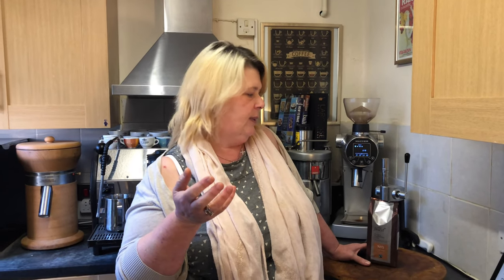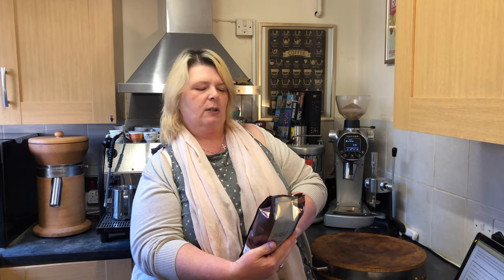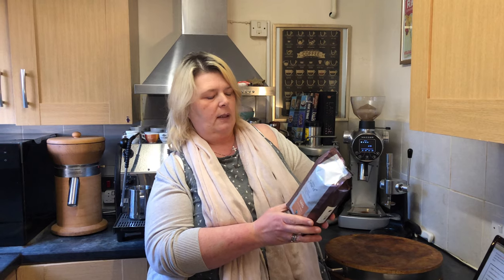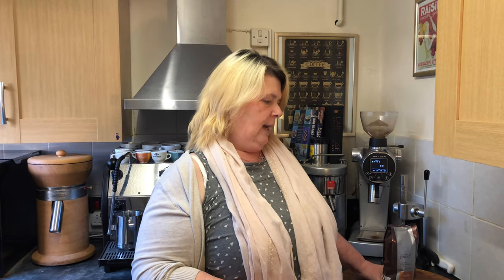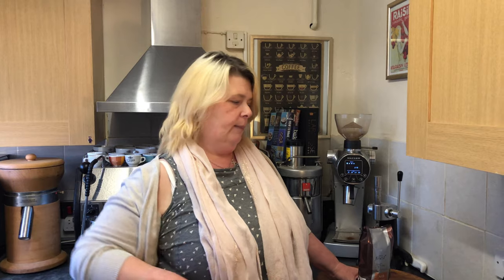I would say it'll have a fruity taste as well, dependent on the roast. This roast — let's have a look — it doesn't actually tell you what the roast is. Strength five. It is arabica — it's an arabica bean. The region is the Batak region of west central Sumatra. The arabica variety is the typical one — it's called catimor tipica.